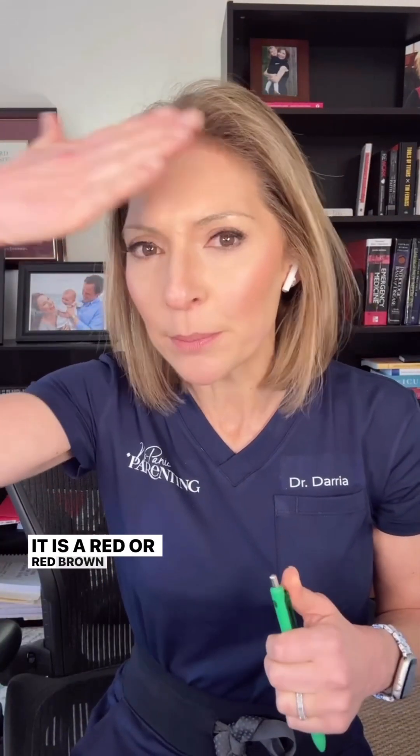Third is the rash. This rash usually comes on two to four days after a really high fever. It is a red or red-brown flat rash, often starting around the forehead, spreading down throughout the body, and often sparing the palms and soles.